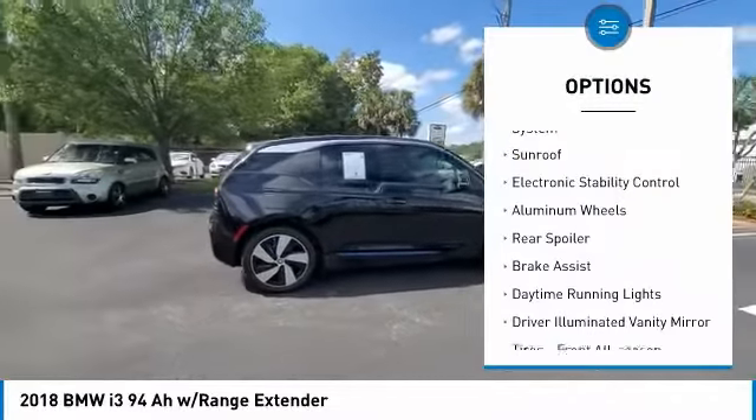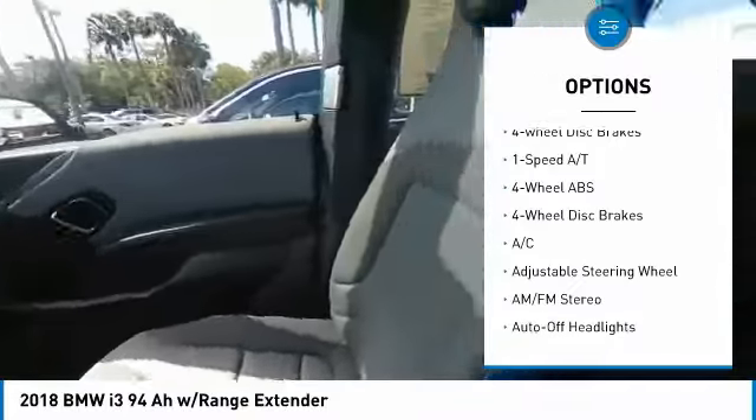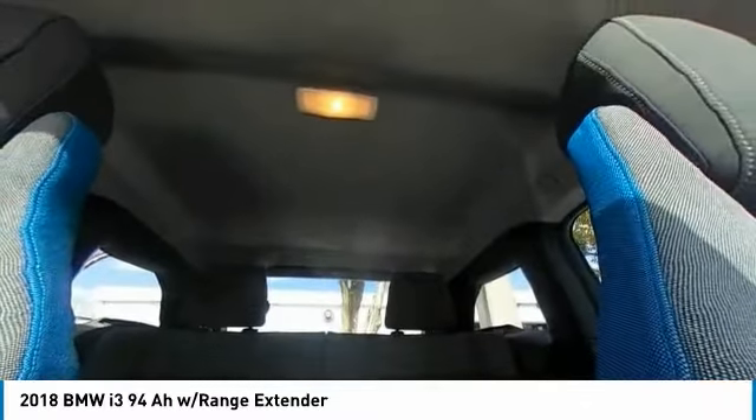Tire pressure monitoring system. Sunroof. Electronic stability control. Aluminum wheels. Rear spoiler. Brake assist. Daytime running lights. Driver illuminated vanity mirror. Tires — front all season. Four-wheel disc brakes.